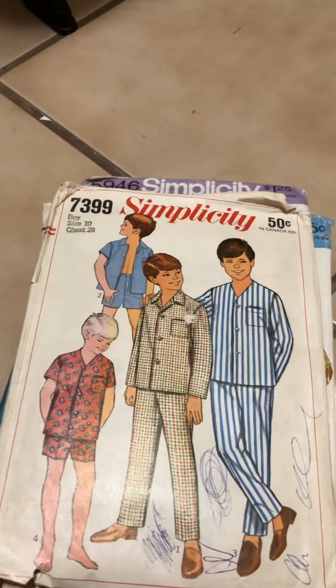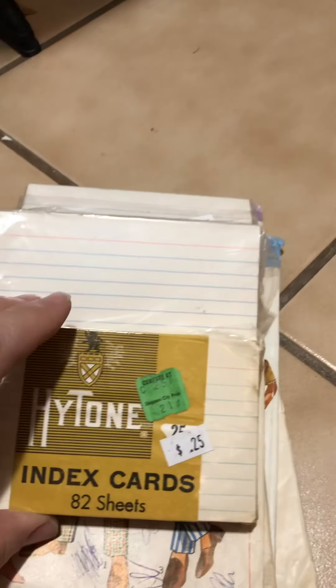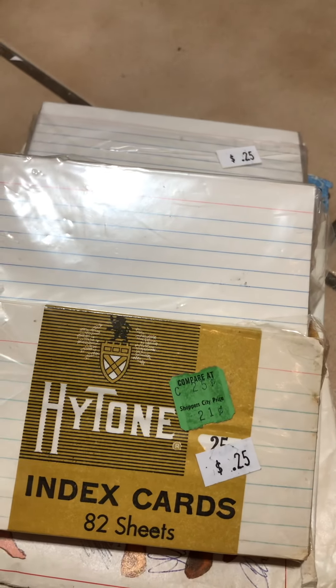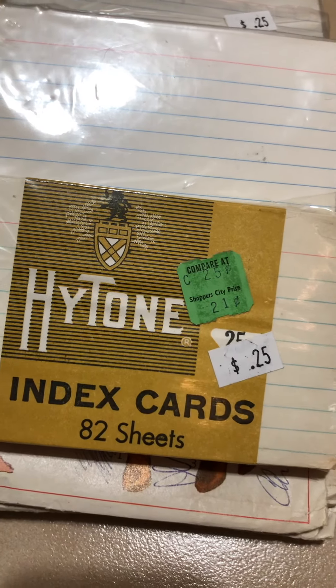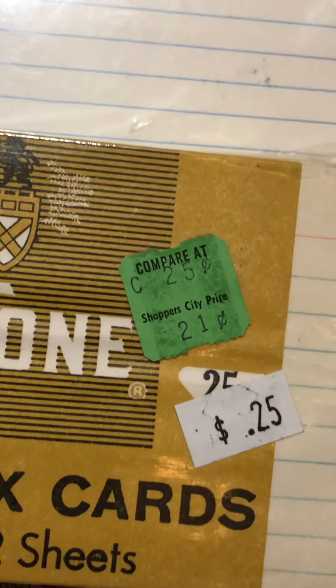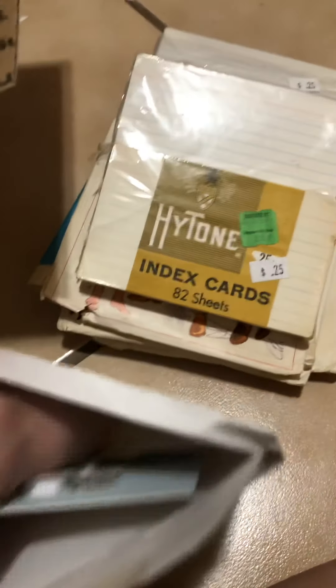Oh, those are so cute! Index cards. She actually sent me a picture and asked if I wanted them, and I said, well, I have index cards, but I like the vintage patina of these. And then she sent me another picture and she goes, oh — inflation. I thought that was pretty funny. It's a little hard to do this one-handed.